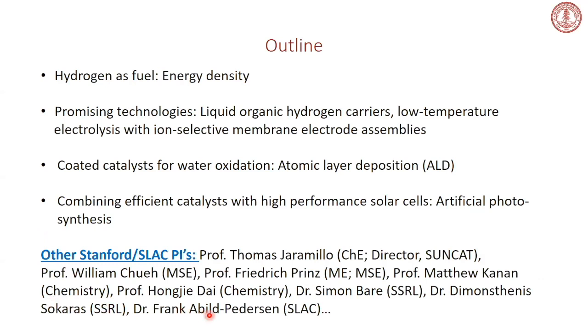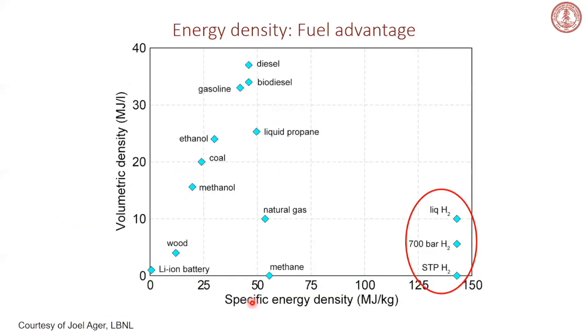Many other PIs at Stanford and SLAC are involved in hydrogen from renewable sources, including Professor Thomas Jaramillo, director of the SunCat Center; Professor William Chu in Materials Science and Engineering; Professor Friedrich Prinz in Mechanical Engineering; Professor Matt Kanan in Chemistry; and Hongjie Dai in Chemistry. Researchers Simon Bare and Demosthenes Sokaras at SSRL are experimentalists using synchrotron techniques to study catalysis, and Frank Abild-Pedersen is a SLAC theorist interested in catalysis related to green energy.